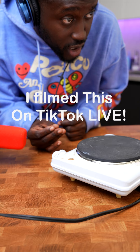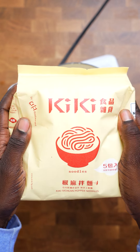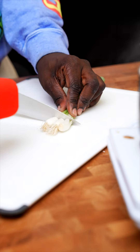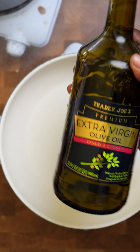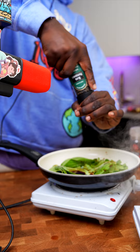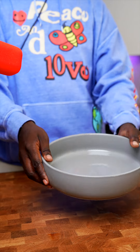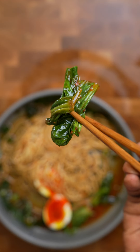Let's try some of the bok choy and green onions by themselves right there. I'm gonna finish things off with one of these beautiful perfectly cooked soft-boiled eggs. I'm gonna have to give this 8 out of 10.